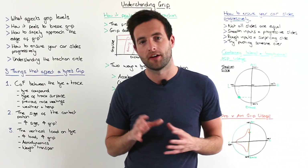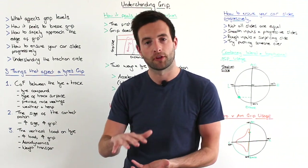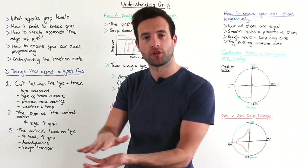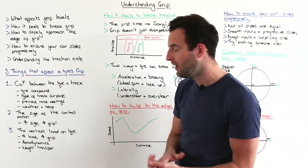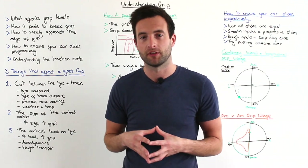The final thing that affects the tyre's grip is the vertical load going through the tyre itself — basically the amount the tyre is being pushed into the track surface. The higher the load or the higher the weight, the more grip that the tyre will give you.